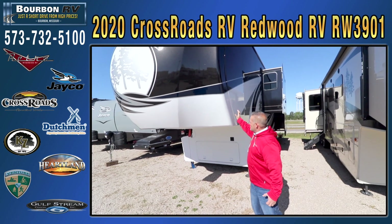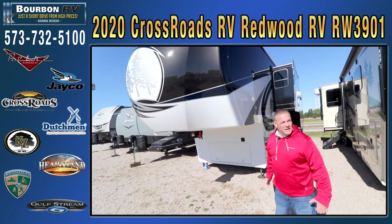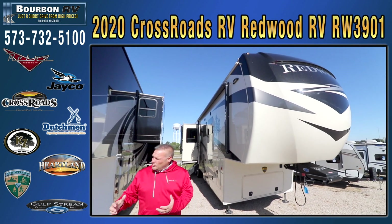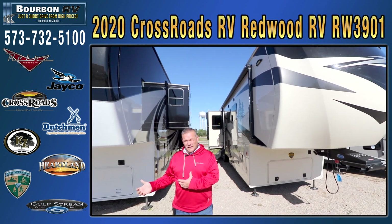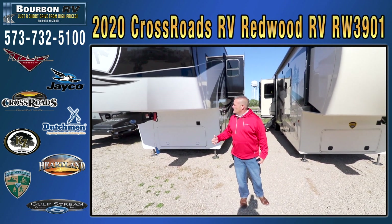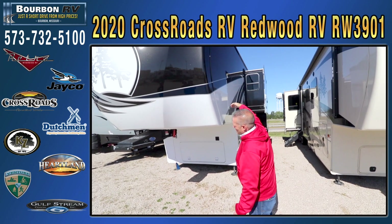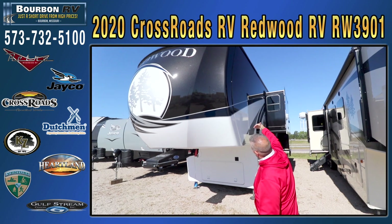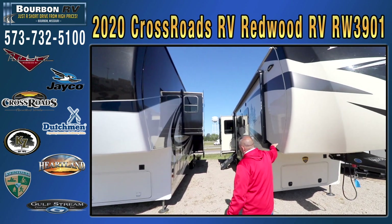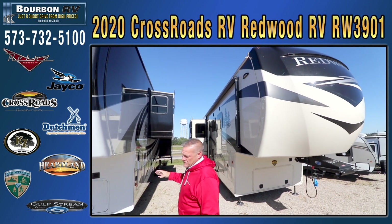I'm going to show you the differences between their full paint job and their partial paint job. There are a lot of different options — not only interior options and floor plan options, but a lot of exterior options available on this unit. It is a full paint coach; even up over the roof line is painted. Most manufacturers stop at that roof line. This is their partial paint, so if you want to be a little more price conservative, you do have some options on these coaches.